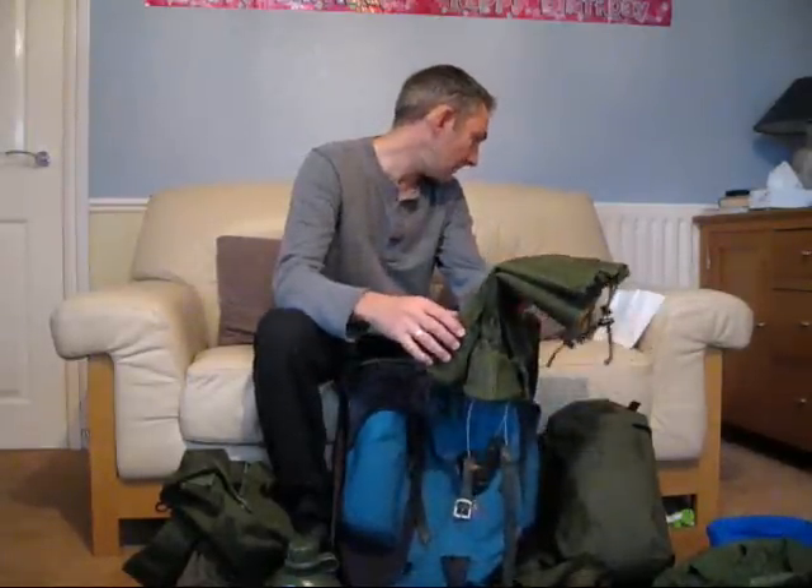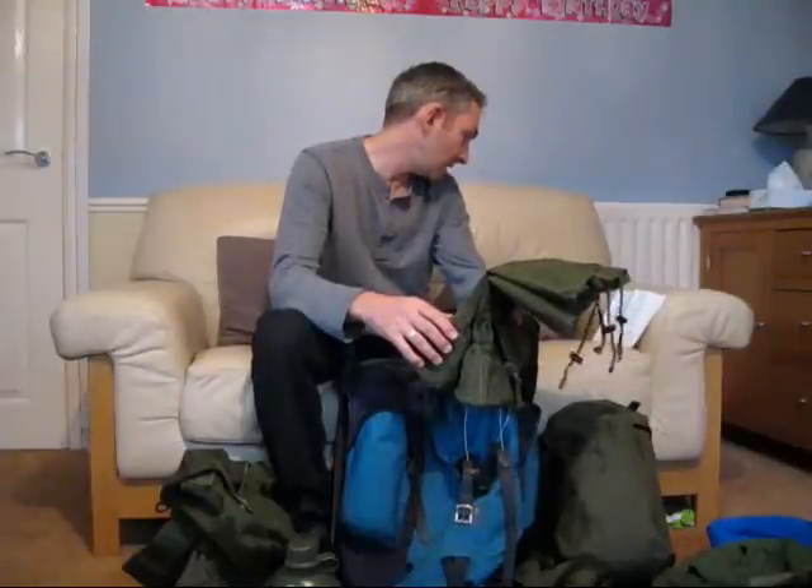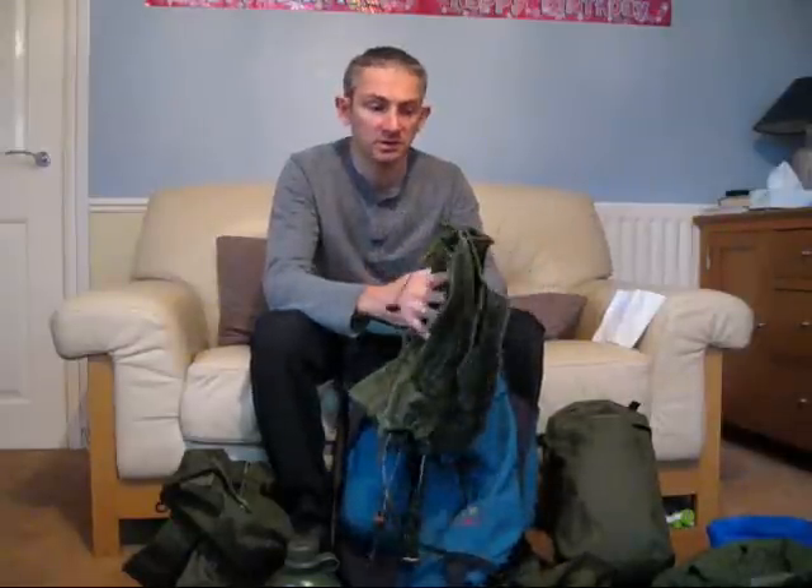Gaiters — British Army canvas gaiters. You've seen these on another video. Great piece of kit, I wear these all the time now. I paid £3.99 for those. Like I said, I use them all the time — just keeps the bottom of your trousers dry in the wet grass. Fantastic. And they're bulletproof — British Army, they're always going to be good quality.